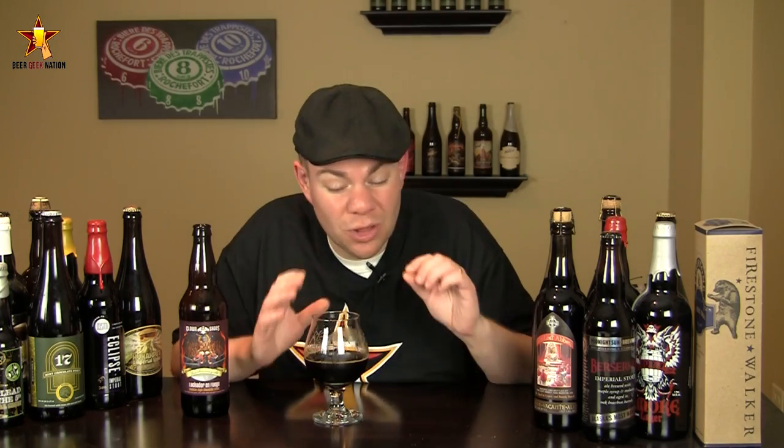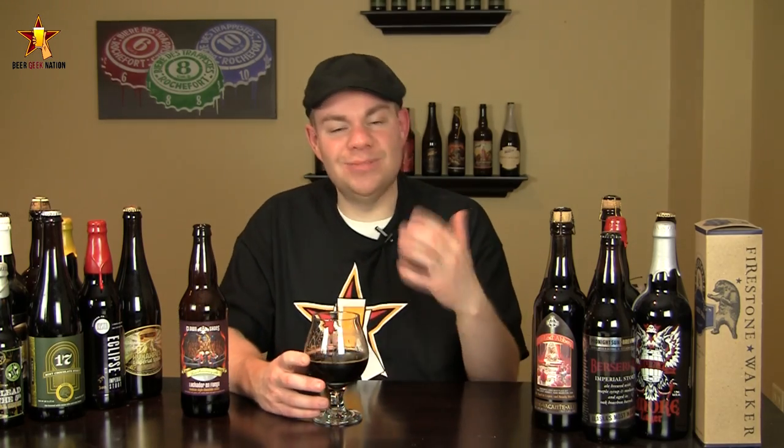Velvet mouthfeel to this one. Definitely getting some more chili in the aftertaste as well, and a little bit of oakiness. A very, very complex beer with a lot of flavors that are just developing and coming out of the woodwork. Just an awesome, awesome tasting beer.